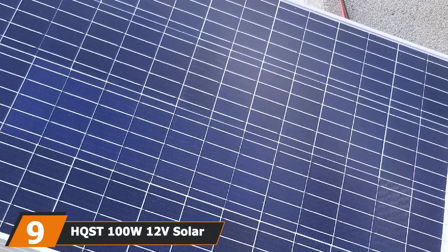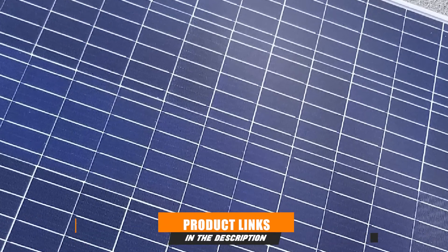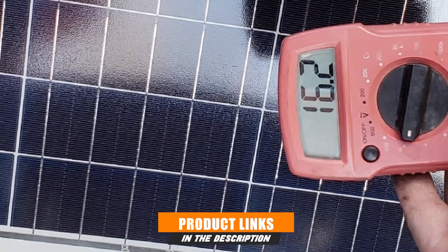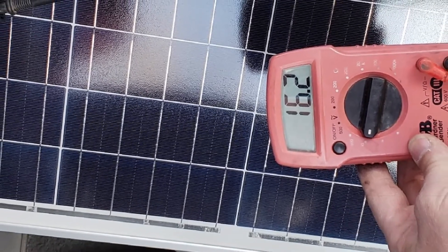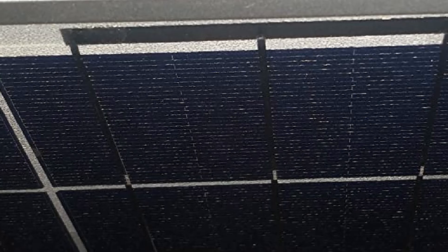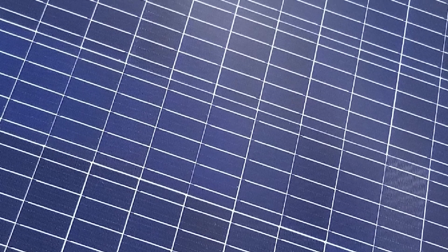Next at number 9 we have the HQST 100W 12V Solar Panel, designed for efficiency and durability. The panel is anti-reflective thanks to thick, durable tempered glass, and lined with aluminum framing that resists corrosion and edge damage. Polycrystalline solar cells convert more power into energy than usual, and bypass diodes prevent power outages or drops when the boat travels into a shaded area. The junction box is rated IP65 waterproof, resisting damage from water jets and bad weather. Installation is easy with pre-drilled holes at the back — perfect for beginners.